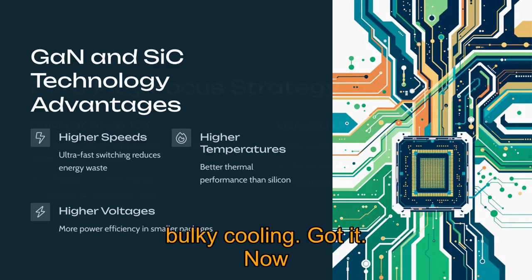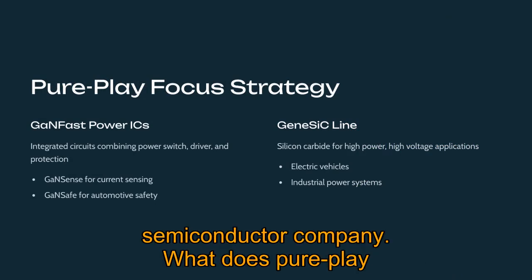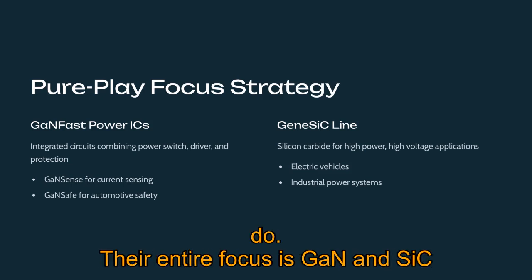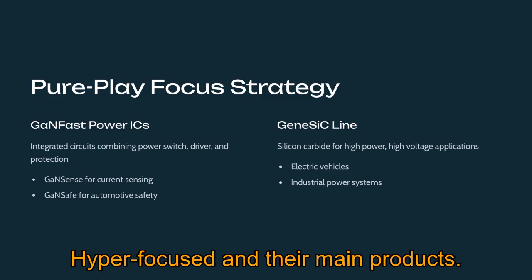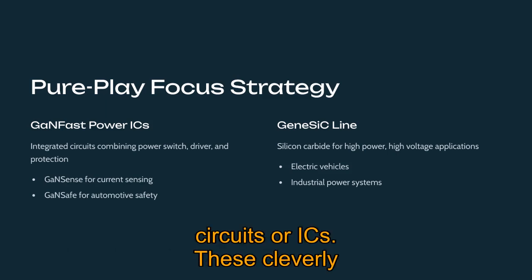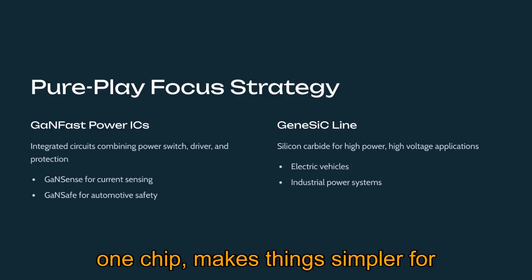Navitas describes itself as a pure-play next-generation power semiconductor company, meaning this is all they do. Their entire focus is GaN and SiC technology — they aren't spread thin across other semiconductor types. Their main products include their GaNFast Power Integrated Circuits, or ICs, which cleverly combine the GaN power switch with the driver and protection circuits all onto one chip, making things simpler for designers.